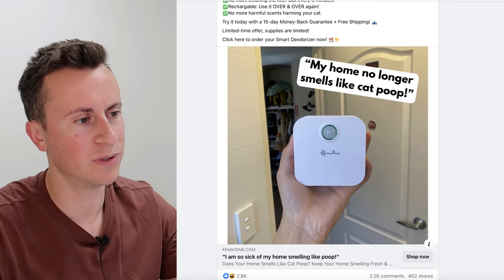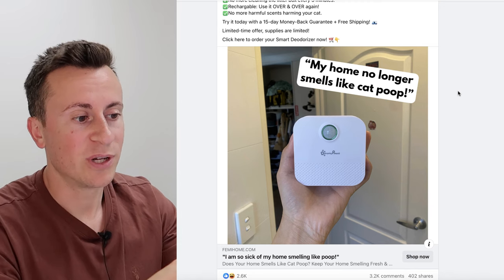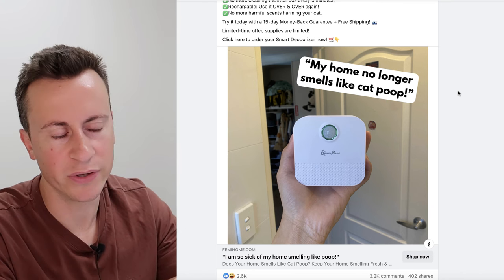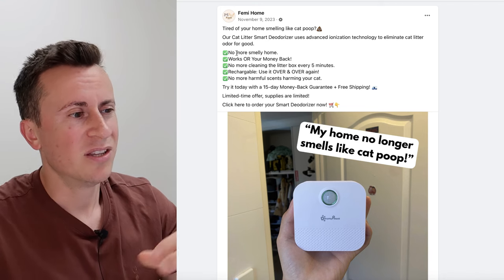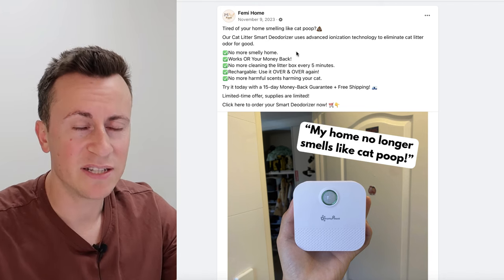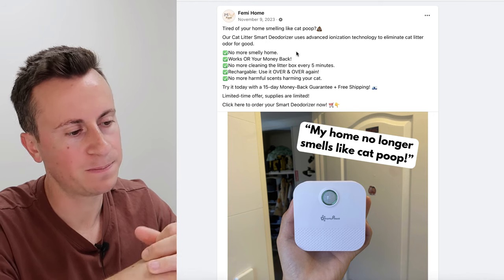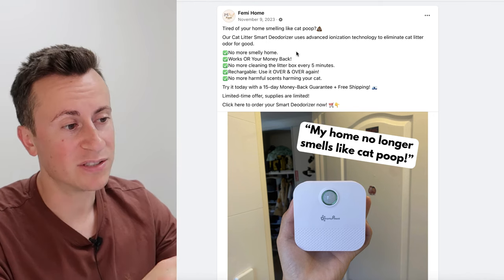The visual also does a great job — in quotations: 'My home no longer smells like cat poop.' It immediately shows and tells you what the product does, sounds like it's coming from a consumer, acting as social proof and reassurance. The primary text at the top is very straightforward. Simple does work best — I see it too often where people try to overcomplicate things and oversell a product. You don't need to do that.